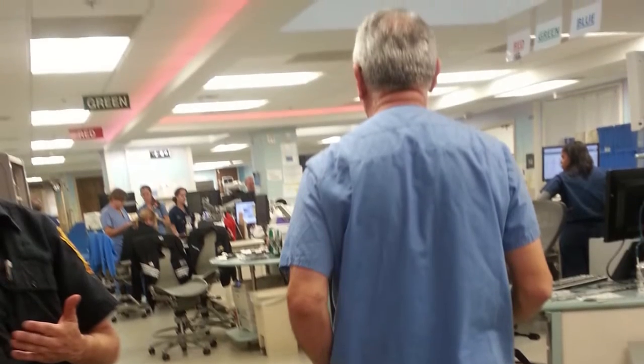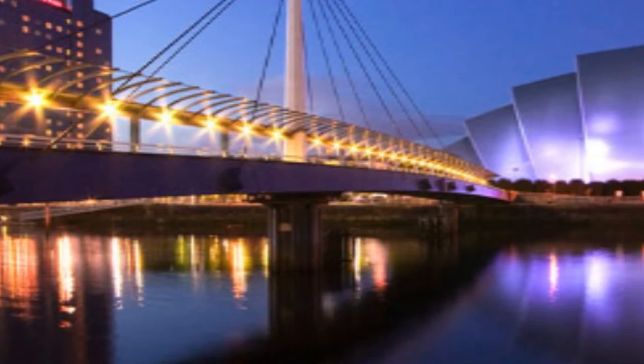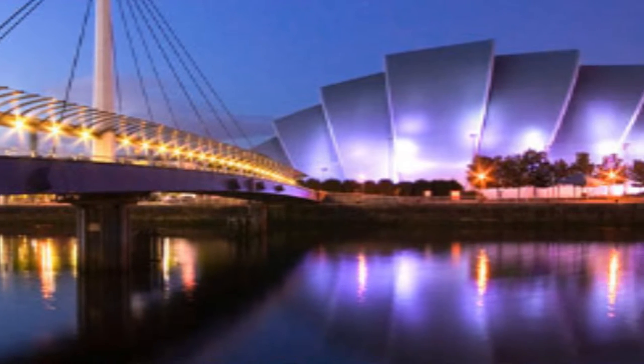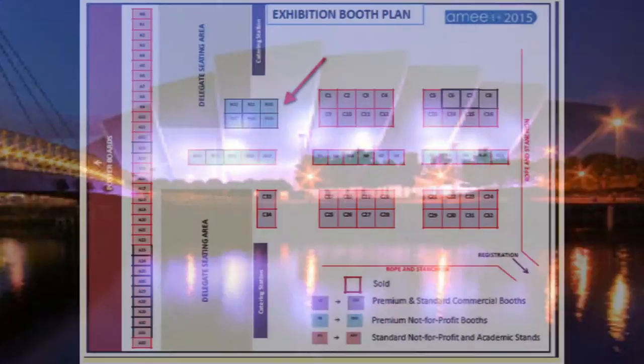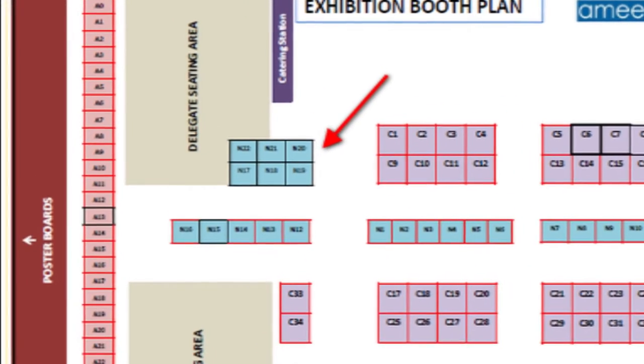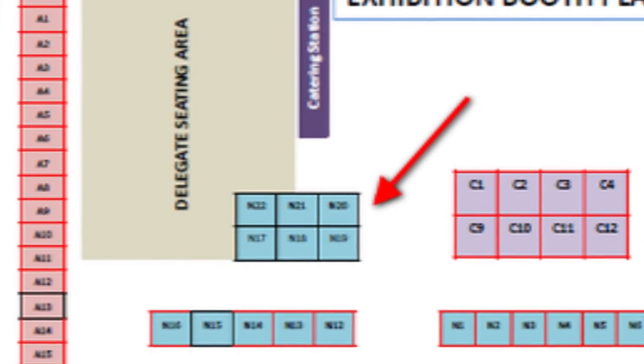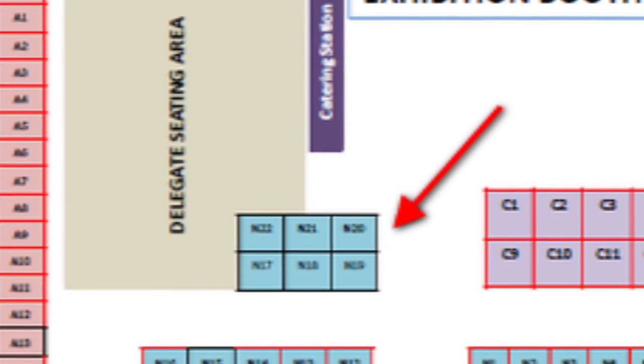There are lots of opportunities to see Learning Layers at AIME, as well as coming to our demo table at the eLearning Symposium. You can also visit us in the Exhibition Hall — we're at Stands N19 and N20. Or you can attend one of our presentations in the eLearning Symposium or the Main Conference.